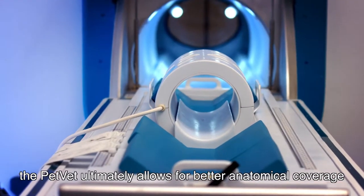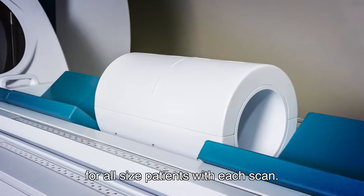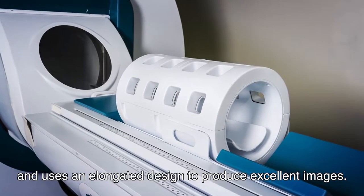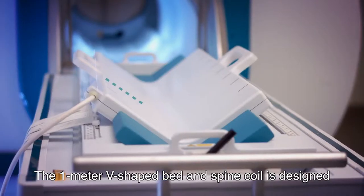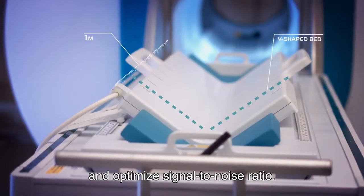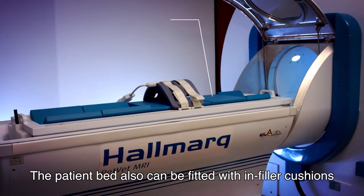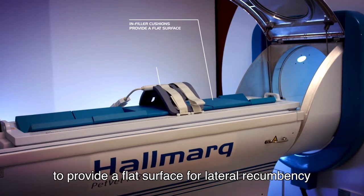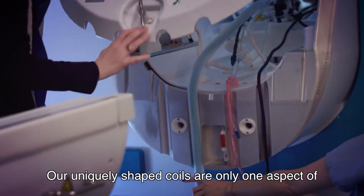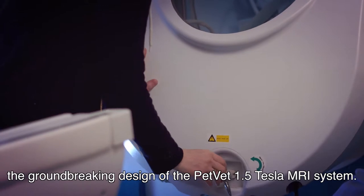With five different coils and multiple bed configurations, the PetVet ultimately allows for better anatomical coverage for all sized patients with each scan. The unique head coil comes in three sizes and uses an elongated design to produce excellent images. The one-meter V-shaped bed and spine coil is designed to facilitate imaging in dorsal recumbency and optimize signal-to-noise ratio. The patient bed also can be fitted with in-filler cushions to provide a flat surface for lateral recumbency and use of the flex coils.